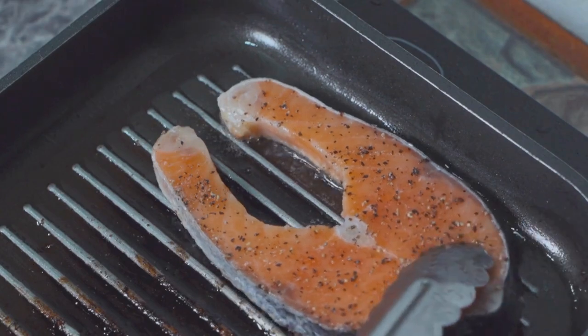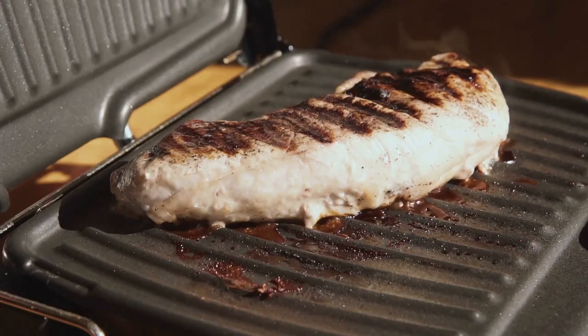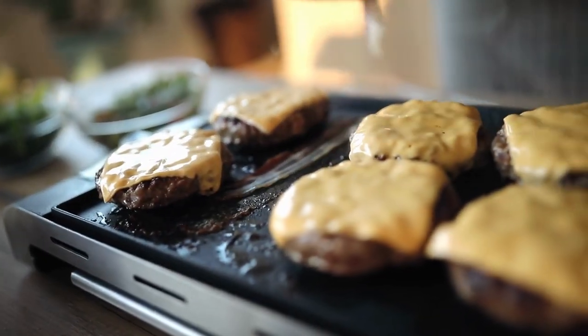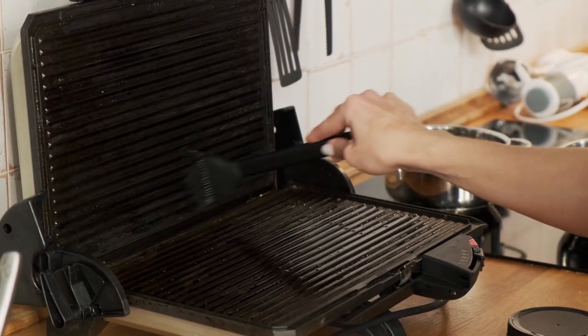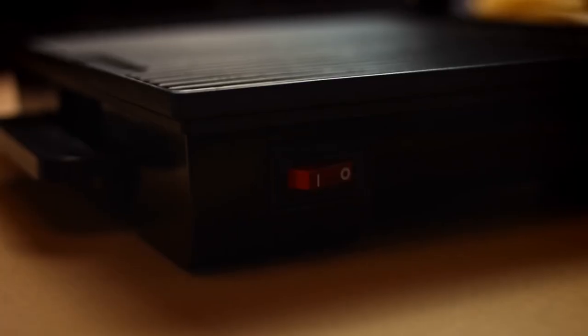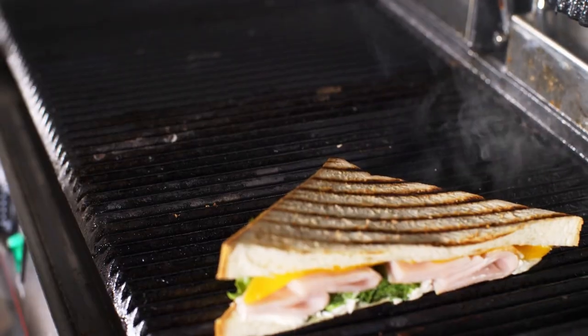Thank you for watching our video on the best George Foreman electric grills. We hope you found it informative and helpful in your search for the perfect grill. If you have any questions or need further assistance, please don't hesitate to leave a comment or reach out to us. We value your feedback and are here to help.